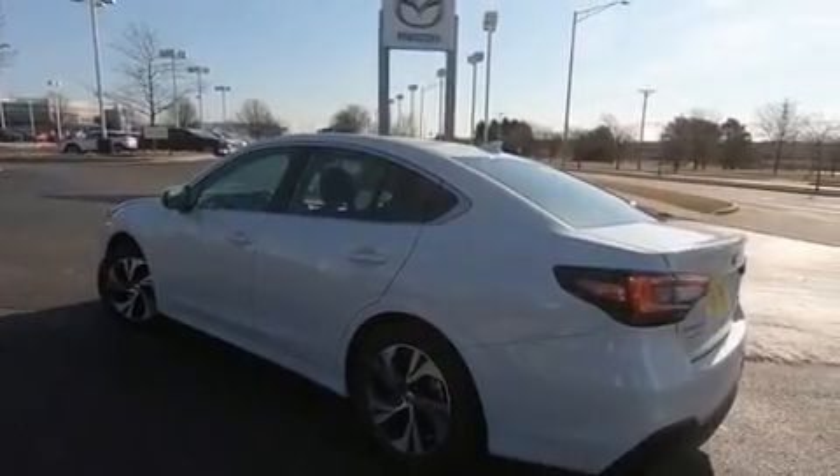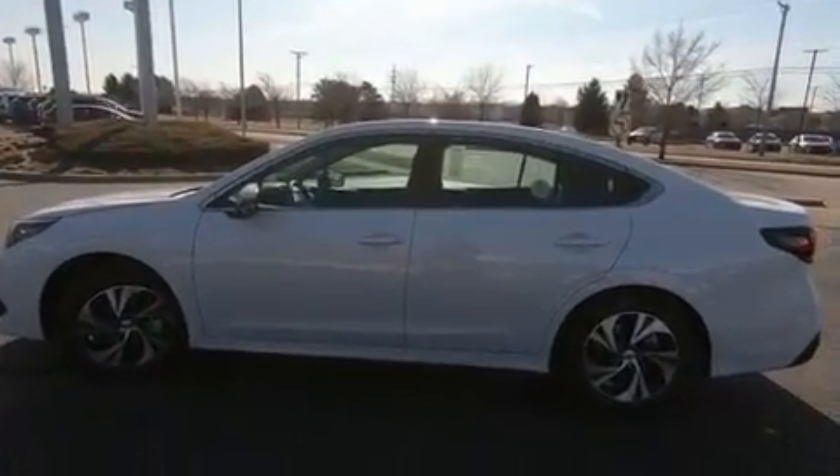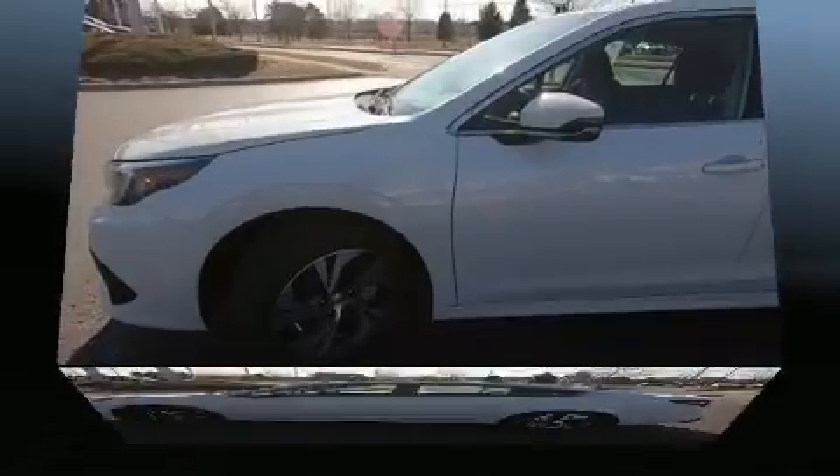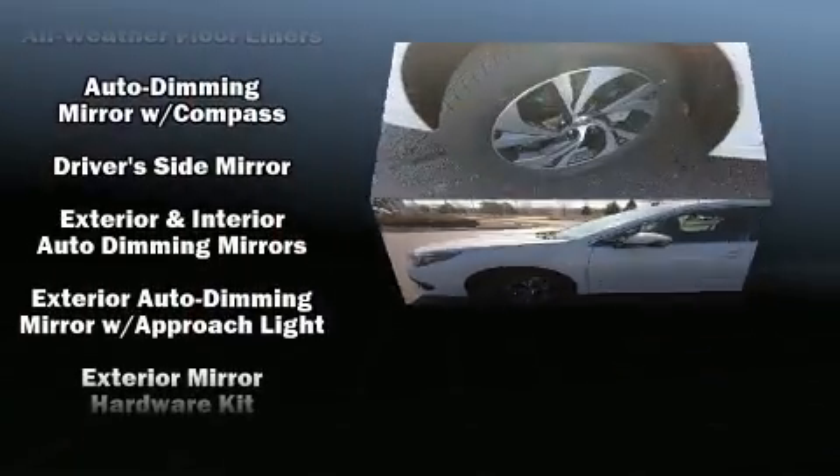Subaru also prioritized safety and security with features such as head curtain airbags, front side impact airbags, traction control, a panic alarm, an emergency communication system, and four-wheel disc brakes with ABS.